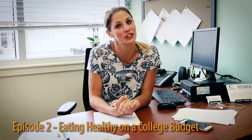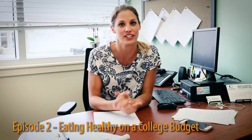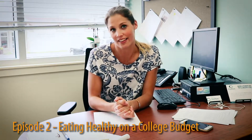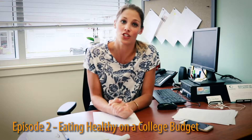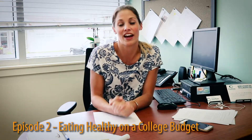Hi guys and welcome to this week's episode of Lessons with Miss Essin. Today we're going to be talking about how to eat healthy on a college budget. This takes a little bit of organization, so block off a chunk in your calendar because I am going to teach you how to grocery shop and meal prep while keeping within the constraints of that college budget.